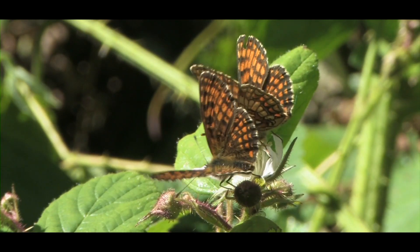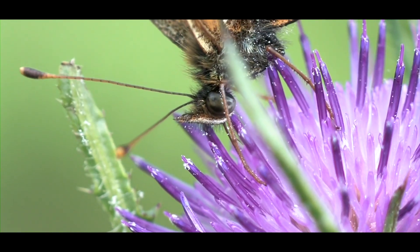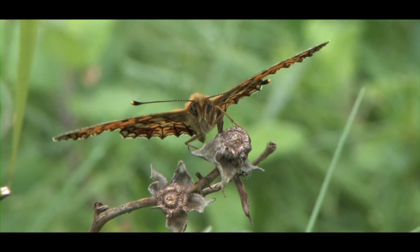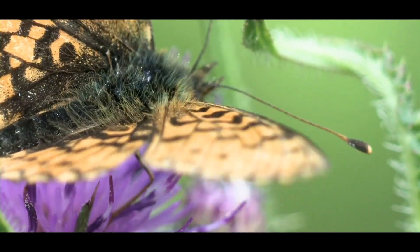Highbrowns, marsh and heath fritillaries, as well as pearl-bordered and small pearl-bordered fritillaries all find refuge and protection here. These precious and beautiful remnants of a time when nature was more abundant rely on the moors for their survival.